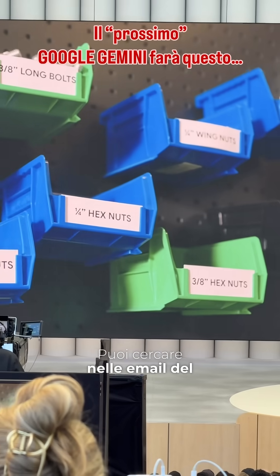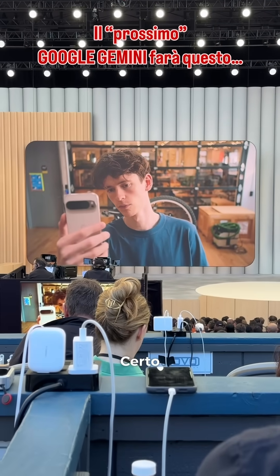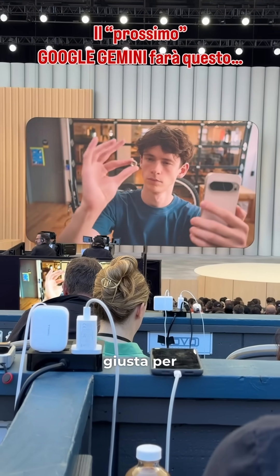Hey, can you go through my emails with the bike shop and find which size hex nut I need? Sure. According to the email from Bicycle Habitat, you need a 3/8-inch hex nut for your sprocket. I've highlighted the correct bin for you.